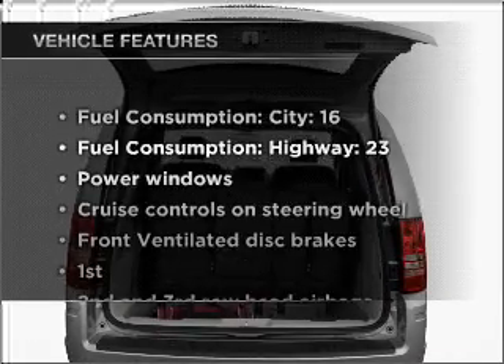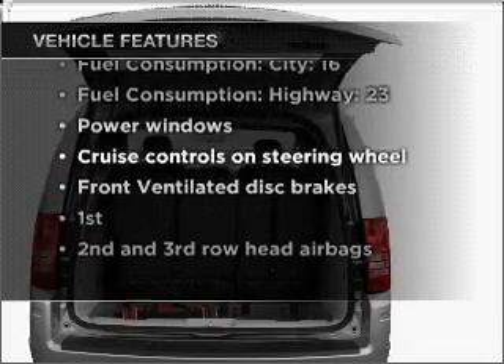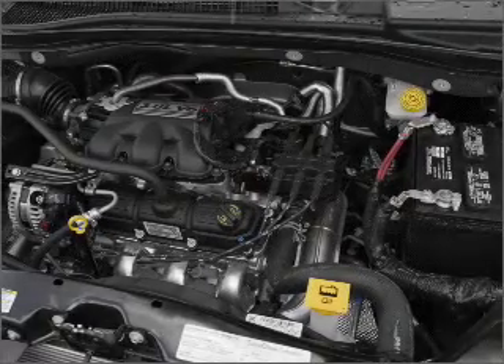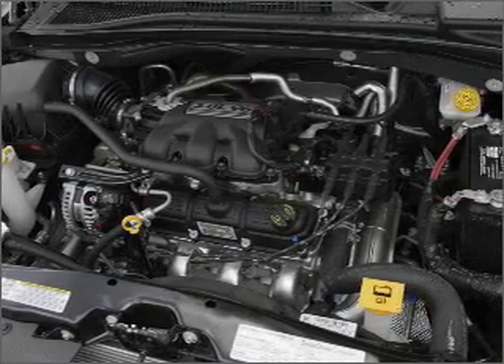With these notable features, you won't want to miss out on the opportunity to own this amazing vehicle: air conditioning, power door locks, power windows, power steering, cruise control, power mirrors, an AM FM stereo with a CD player, and an adjustable tilt steering wheel.